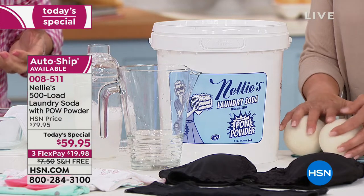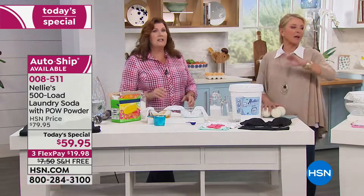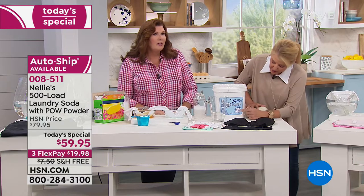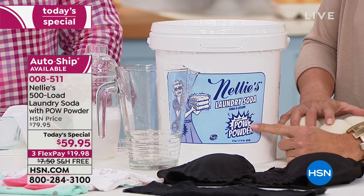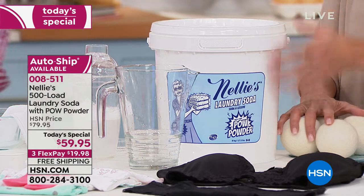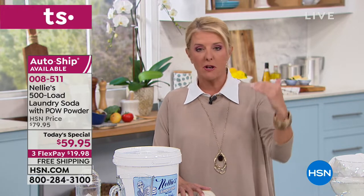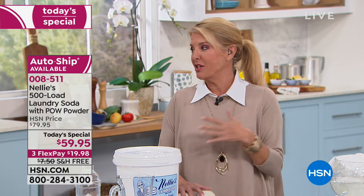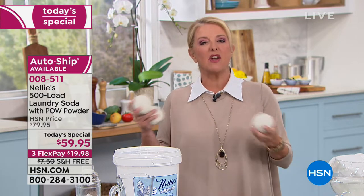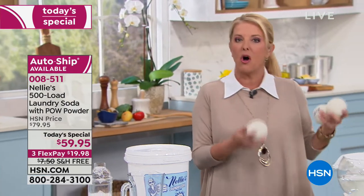With our Pow powder, you'll never have to use chlorine bleach ever again. That's a very big deal — this is the launch of the Pow powder and you cannot get this anywhere else. This already takes something that literally millions of us use every day and makes it so much better. And it's all natural still. That was my big question to Terry, because when you hear 'optical brighteners' that normally just means more chemicals.